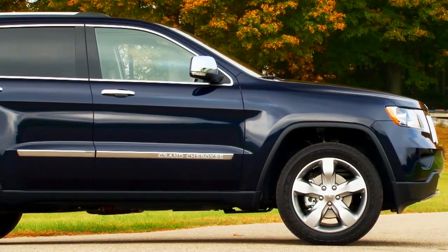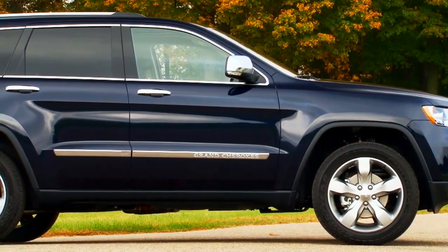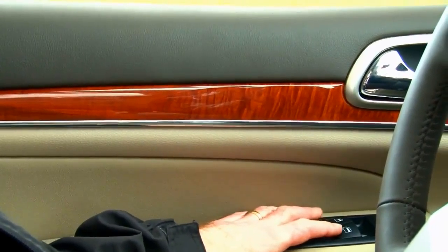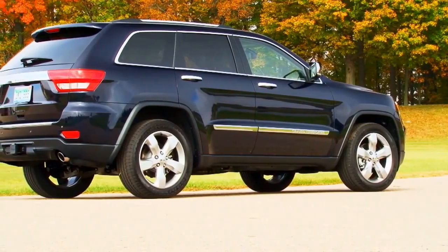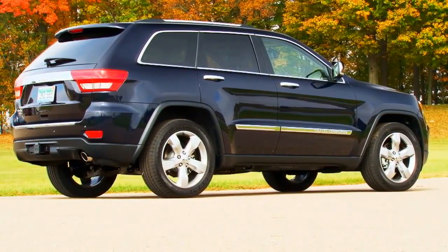It's got a really nice interior — it's a huge leap from the previous generation Grand Cherokee. The fit and the finish, the colors, the materials — very, very nice. But don't let that fool you, because this Jeep has all of the off-road capability of Jeeps in the past, a lot better than their efforts from, say, three or four years ago.